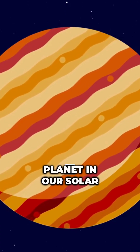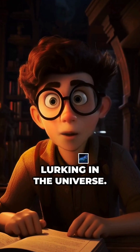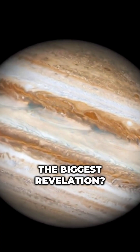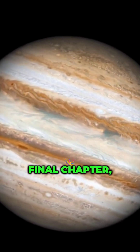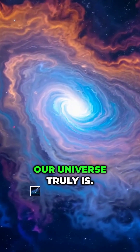Jupiter is the largest planet in our solar system, yet its storms remind us of the chaos lurking in the universe. The biggest revelation? The Great Red Spot might be in its final chapter, reminding us how dynamic our universe truly is.